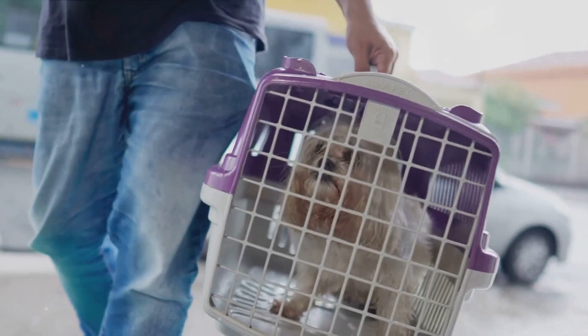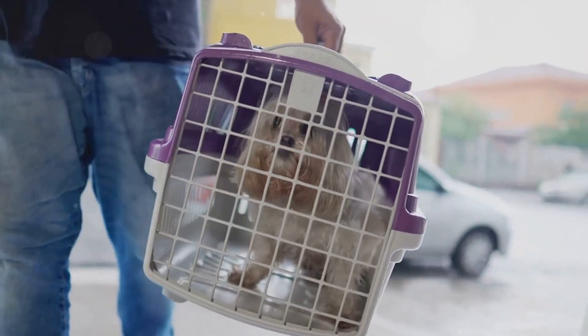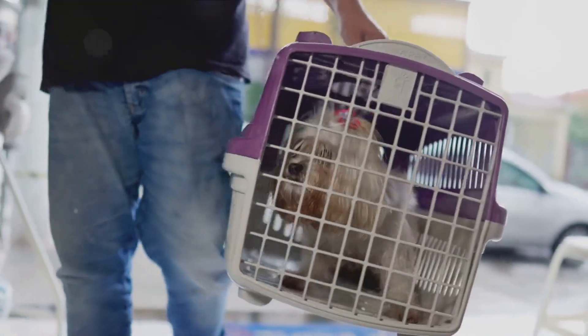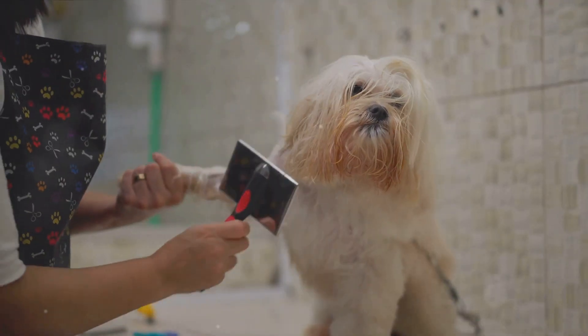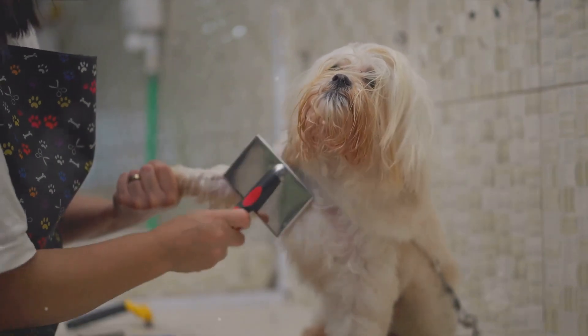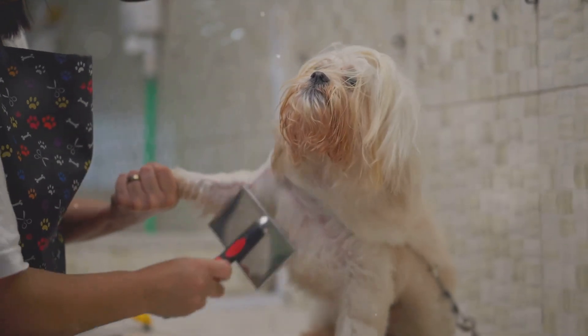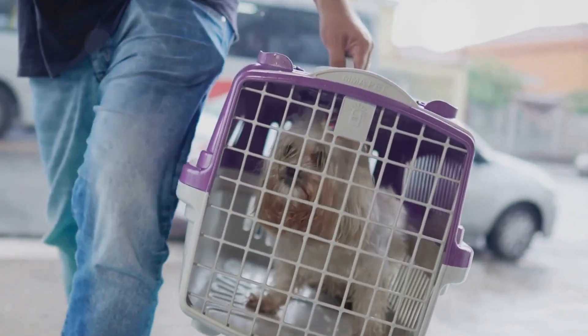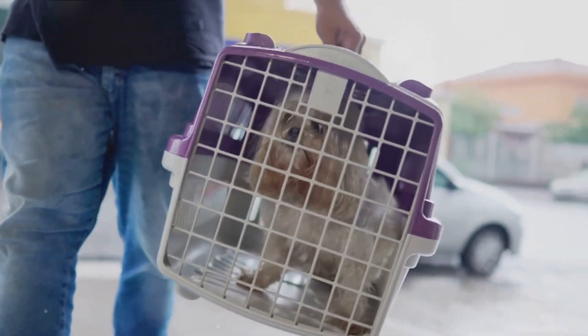There are a number of luxury hotels that offer services designed specifically for pets. Imagine your pet being pampered at a pet spa, or being served a gourmet meal from a pet menu. Some even offer pet concierge services, ensuring that your pet's every need is attended to while you're out exploring.